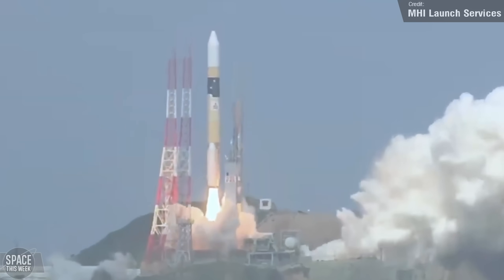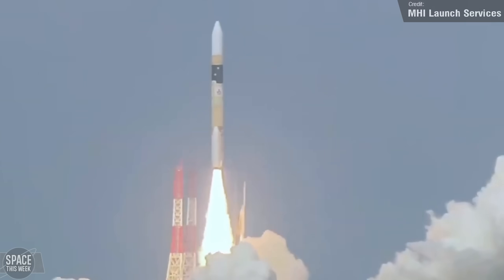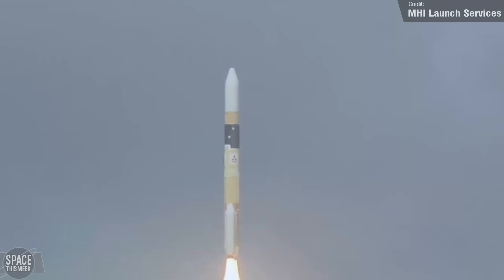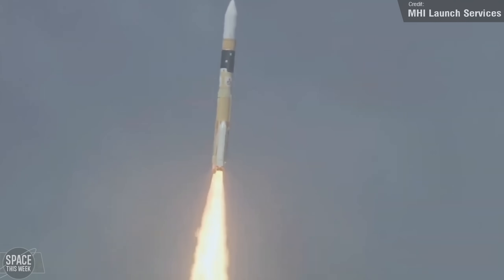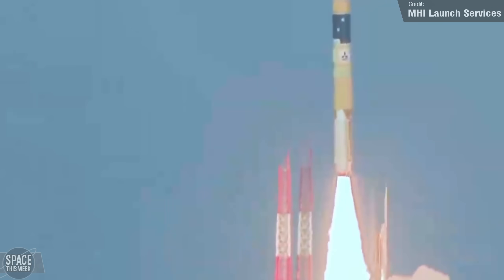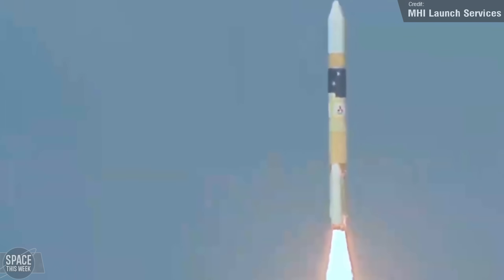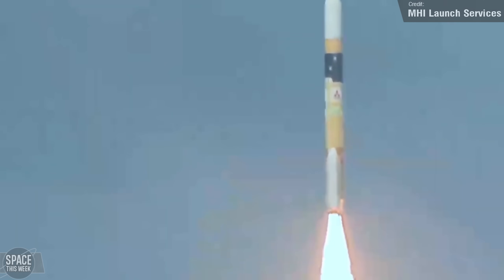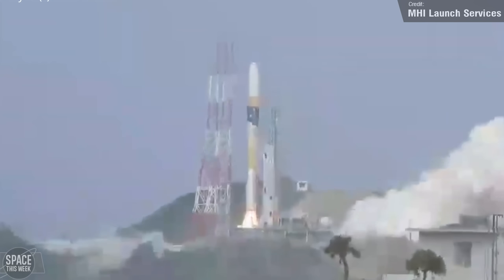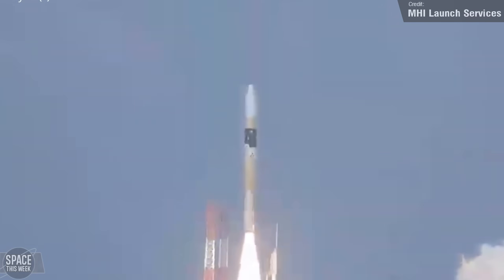Japan also conducted an orbital launch last week with their H-2A rocket, which carried the IGS Radar-8 satellite to low Earth orbit. The IGS Radar-8 is operated by the Japanese Cabinet Intelligence and Research Office, and as that institute's name might suggest, it's a reconnaissance satellite — as such, little has been disclosed about it. But according to Mitsubishi Heavy Industries, who build the H-2A rockets, the satellite was successfully deployed into its planned orbit.